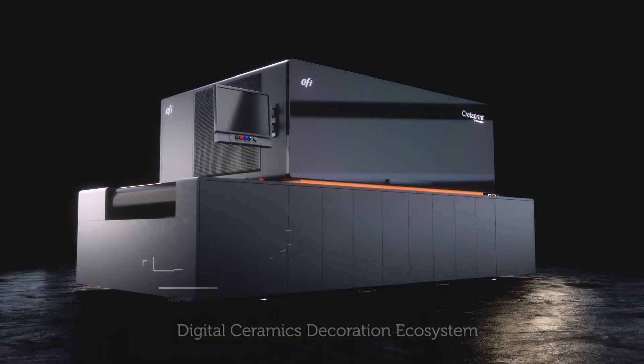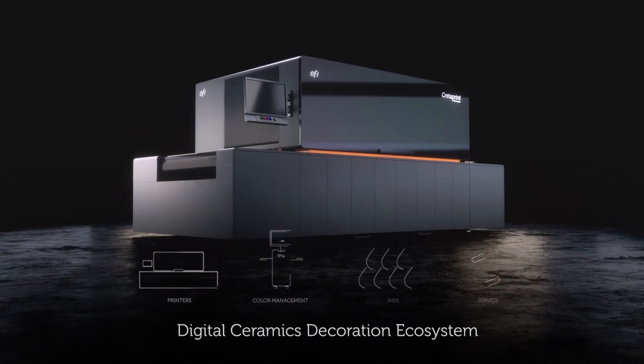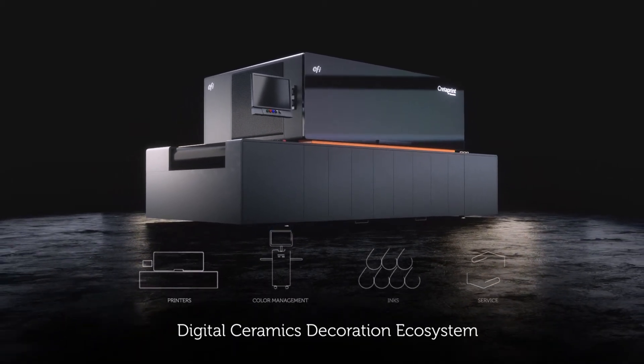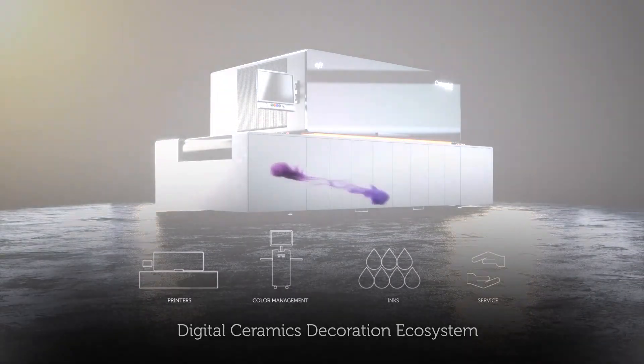It's the digital ceramics decoration ecosystem — the tools that give you control to master the challenges of high productivity and quality, as well as meeting market demands.